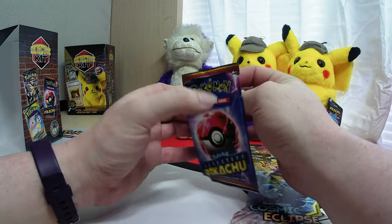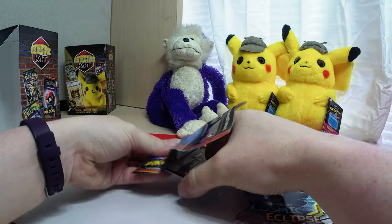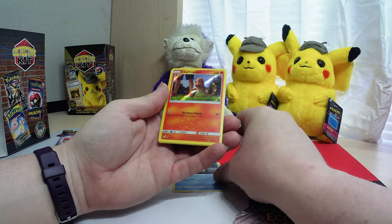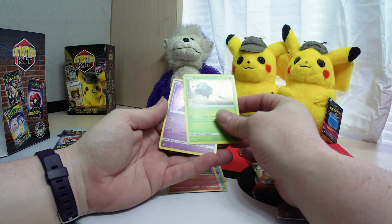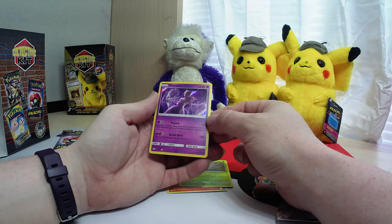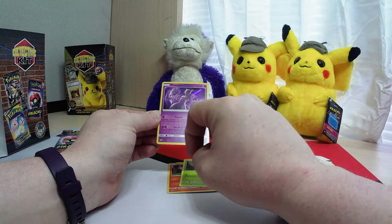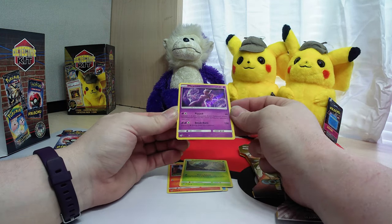Let's start with Detective Pikachu. We got the Psyduck, Charmander, Bulbasaur... oh my, we got the Mewtwo card! It's off center though - this side is thicker than this side, same here. I can see some of the foiling around the edge.